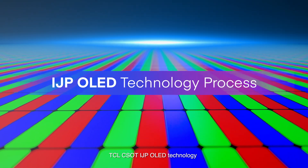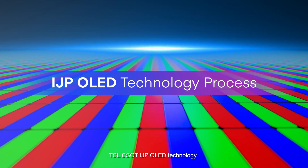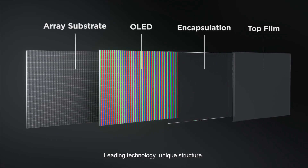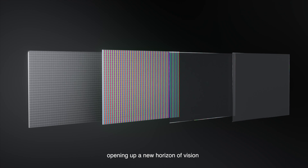TCL CSOT IJP OLED technology — leading technology with a unique structure — opening up a new horizon of vision.